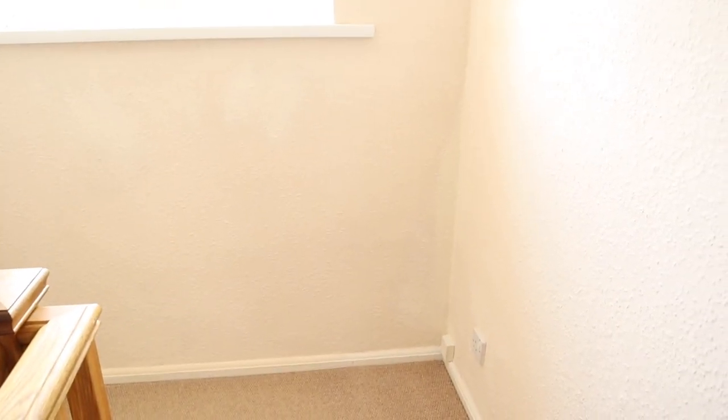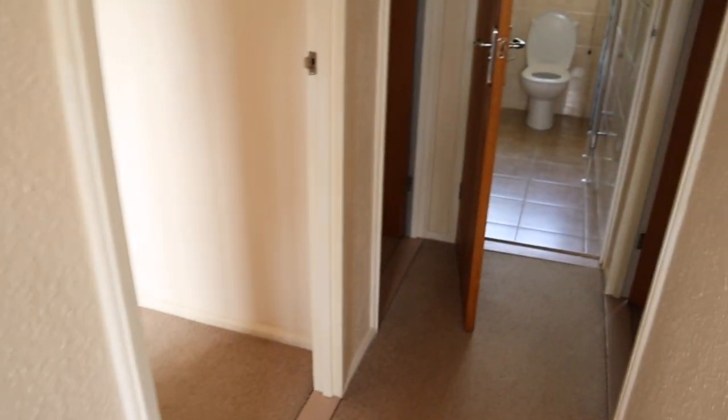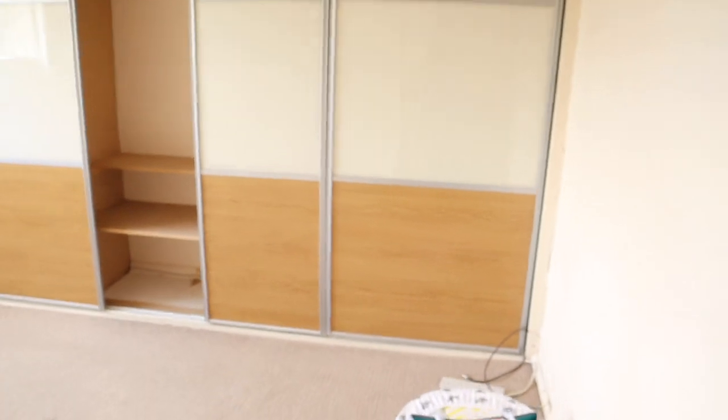This upstairs hallway — I love it because you've got so much gorgeous light coming through. I'm going to do a little side table, maybe even a chest like a trunk, some plants, some pictures on the wall, and obviously all of this woodchip texture will go. The hallway has woodchip and the bedrooms have artex.